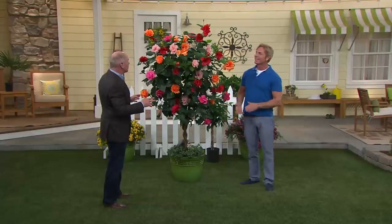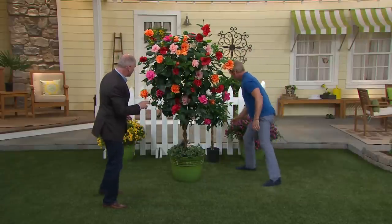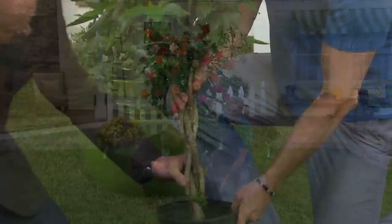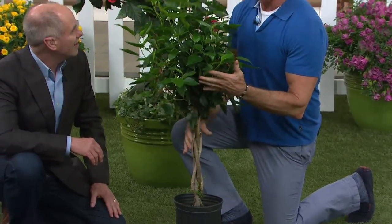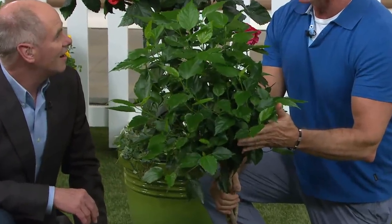What we're actually going to ship is something that is already two years of age, and it's already big. I should show you right off the bat, because in case any non-believers out there — look at this. This is the way it will arrive to you. This is the biggest tree that we ship, by the way. And of all the tropical hibiscus we offer, this is the most exotic.